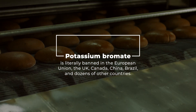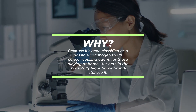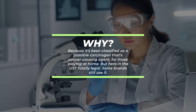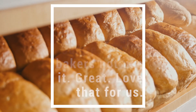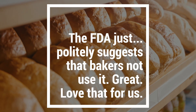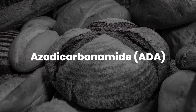It's been classified as a possible carcinogen — that's a cancer-causing agent. But here in the US it's totally legal. Some brands still use it, and the FDA just politely suggests that bakers not use it. Great, love that for us.